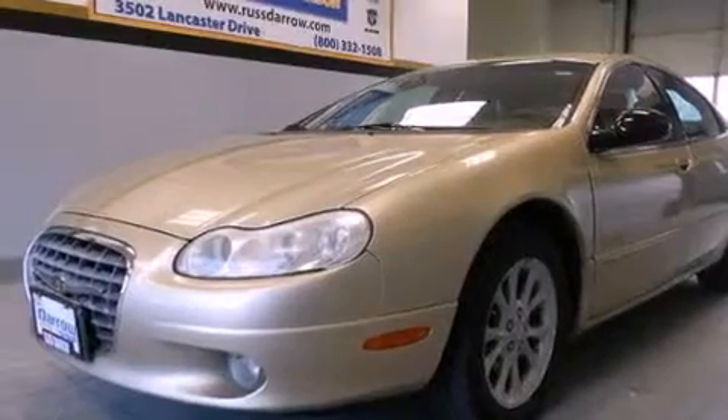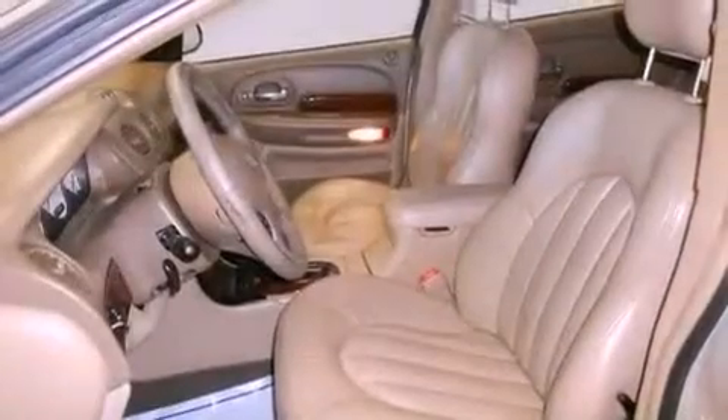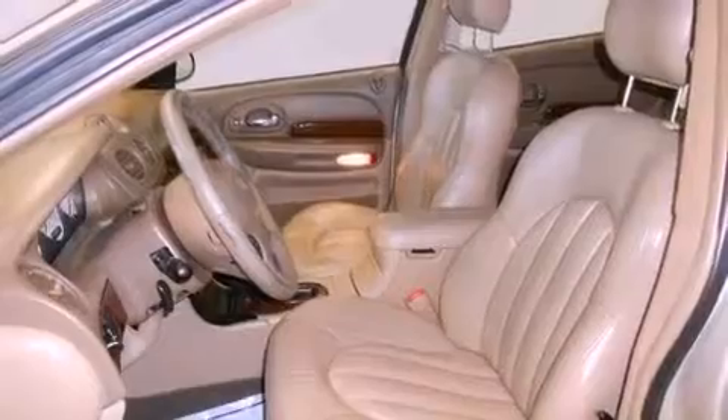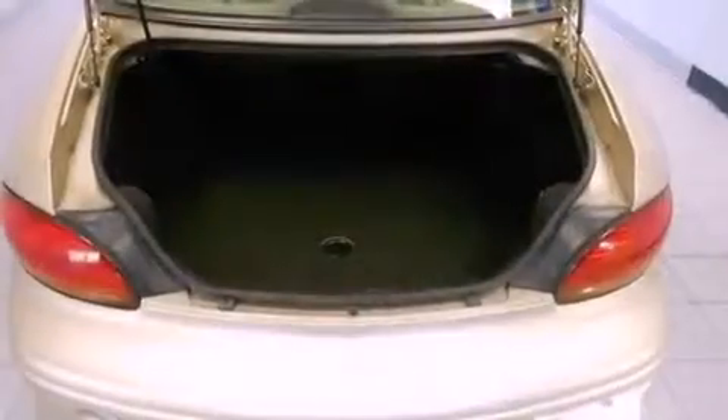All of the following features are included: heated front seats, a nine-speaker audio system, alloy wheels, a CD player, a leather-wrapped steering wheel, four-wheel independent suspension, a passenger-side vanity mirror, a traction control system, air conditioning with automatic climate control, and cruise control.